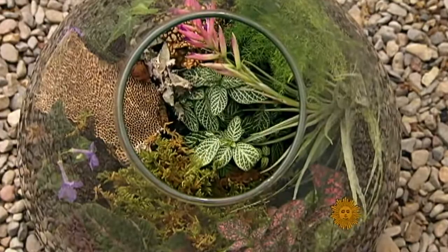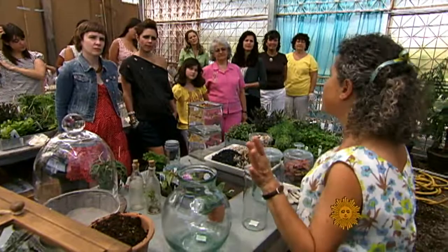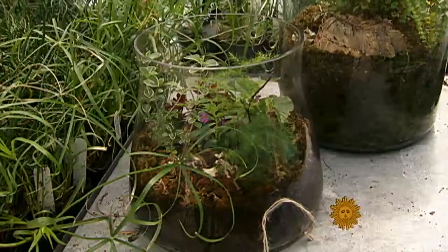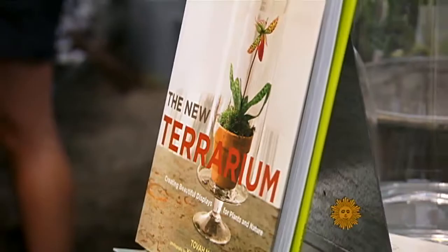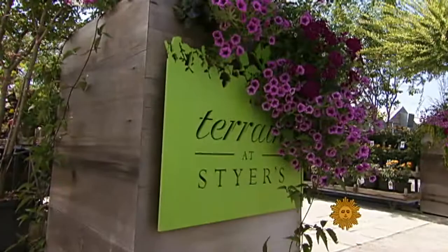This is your opportunity to be a landscape designer, and I think that's one of the main beauties of terrariums. Martin is a missionary for the Lilliputian world of terrariums. She writes about them, creates them, and gives workshops to convert others to their minuscule beauty. This one was held at the Terrain at Steyer's Garden Center in Pennsylvania.